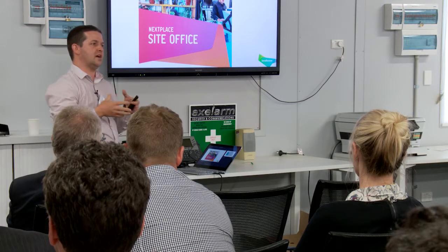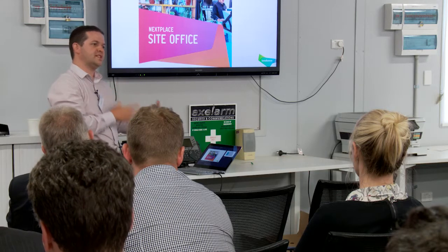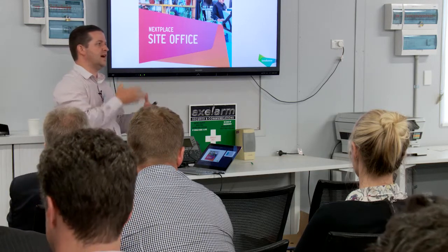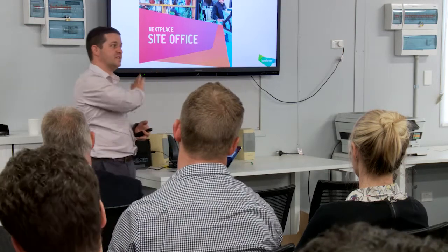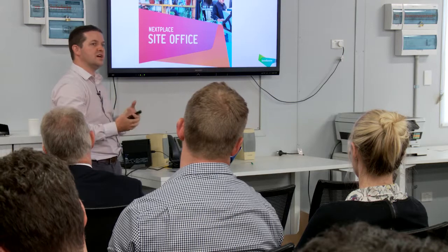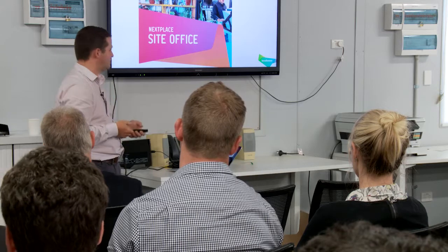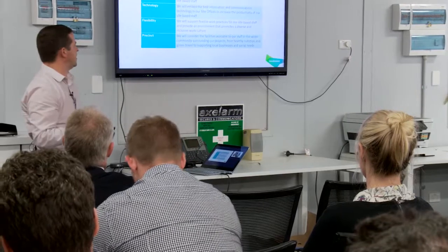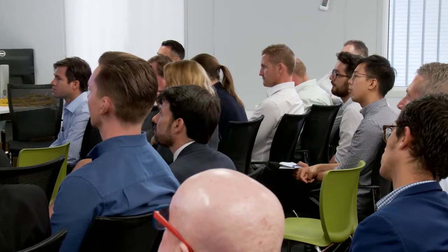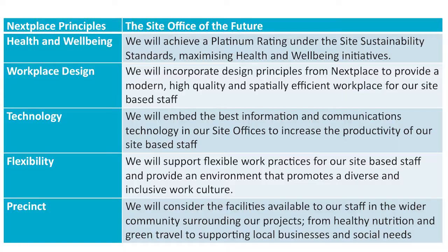At the time, we were transitioning from our office at 30 The Bond in Hickson Road and going into the new towers at Barangaroo. We were asking our employees to be more agile and work in a reduced desk count, but in a space much more adaptive to how people wanted to work. So we thought, if our next head office is a different standard, we should also be asking our sites what their next site office is going to look like — which is how we developed our Next Place site office standard.